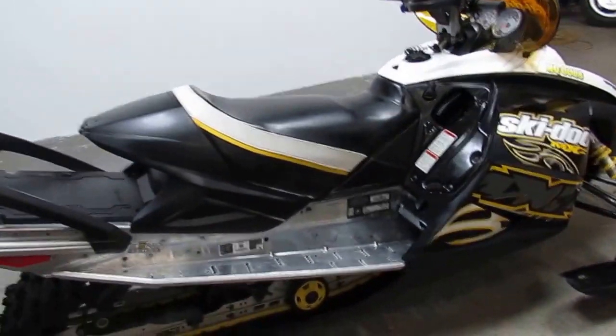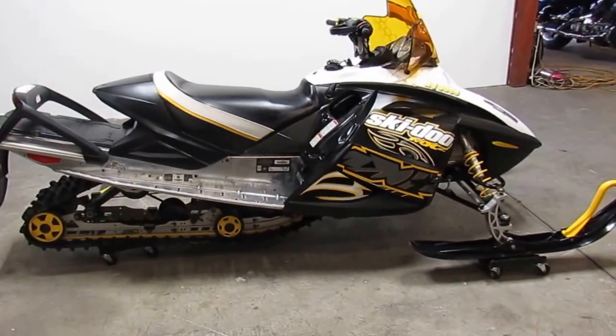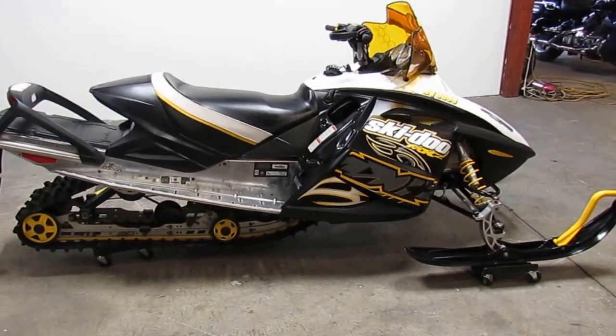We got this thing priced right at $3,300. Visit our website — it's ApprovalPowersports.com. We've got over 450 used units on our showroom floor.